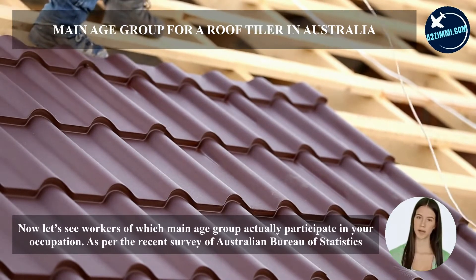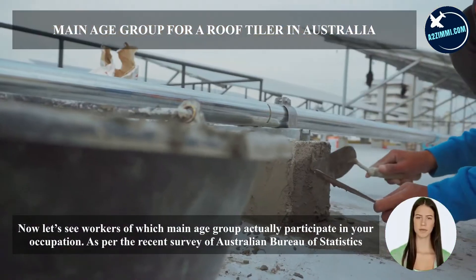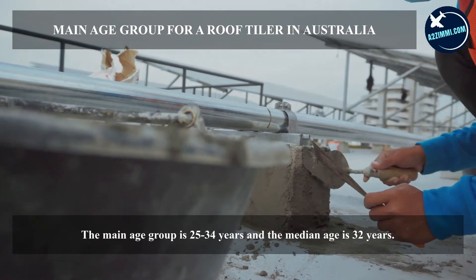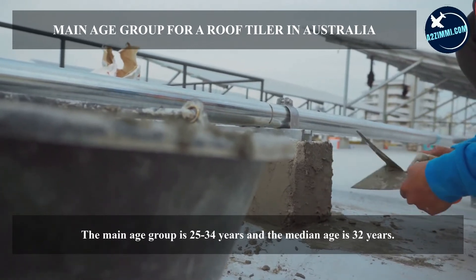Now let's see workers of which main age group actually participate in your occupation. As per the recent survey of the Australian Bureau of Statistics, the main age group is 25 to 34 years and the median age is 32 years.